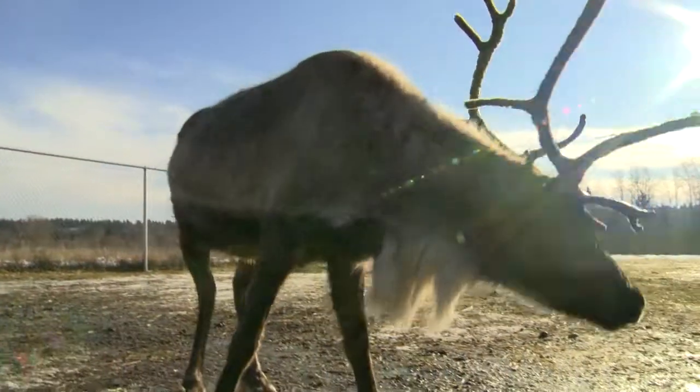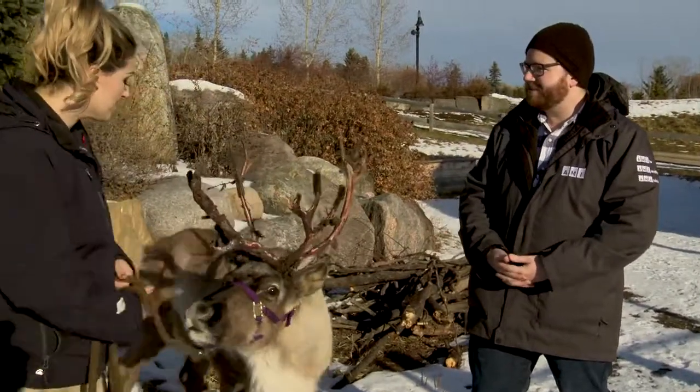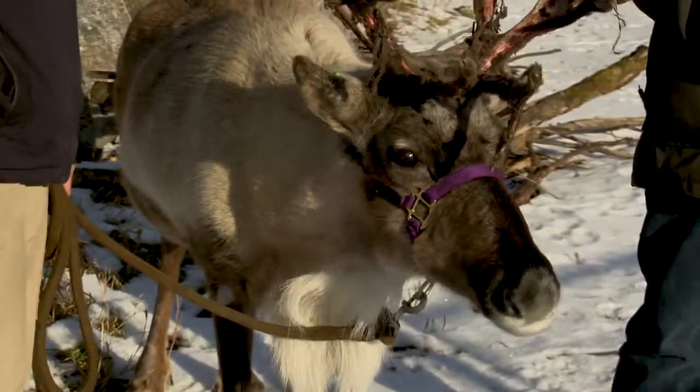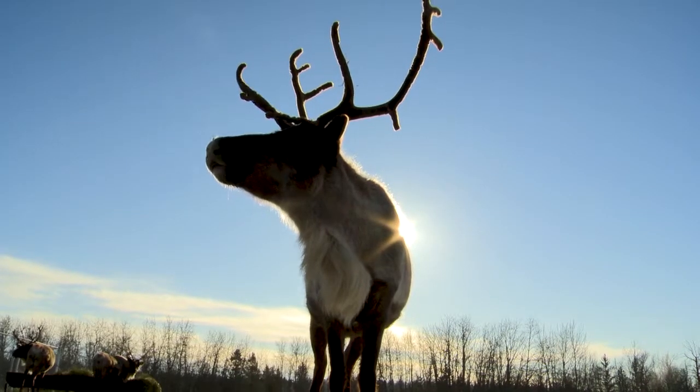Are you afraid that he's going to fly away come December 24th? It is a reindeer, after all. Well, the zoo is actually only closed on Christmas Day, so sometimes when we come in the next day we're a little worried that they're not going to be in the enclosure — because we're not sure what they're doing that day.